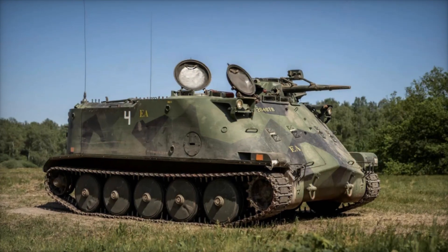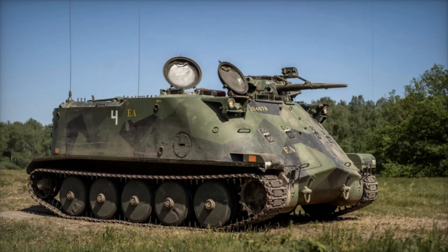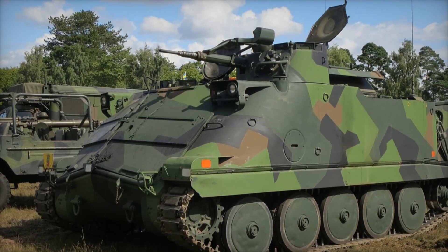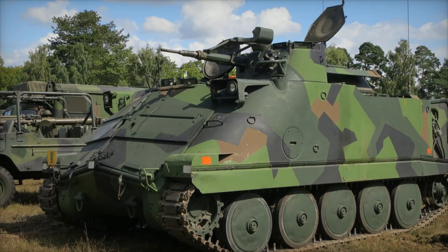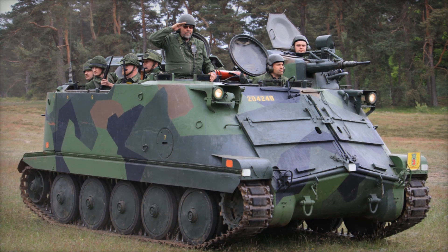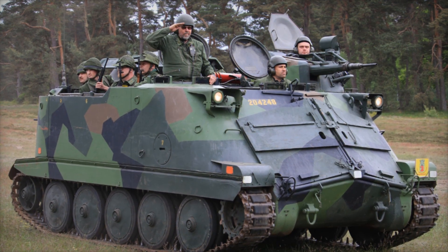Imagine this: in the cold foggy forests of Sweden, there is a vehicle that could change the course of a battle. This armored transport, with its unique history and incredible flexibility, became a symbol of Swedish military power. In this story, we will tell you about the PBV 302, an armored vehicle that has been saving lives and ensuring victory on the battlefield since the 1960s.